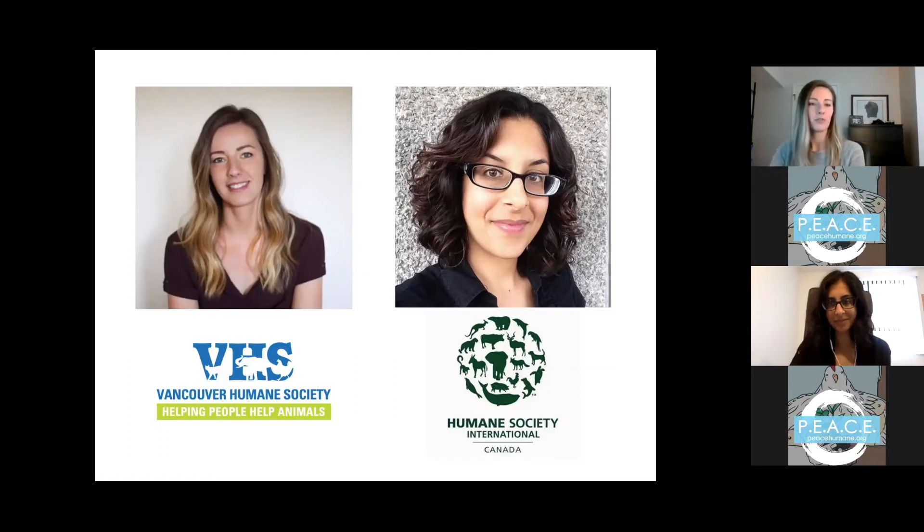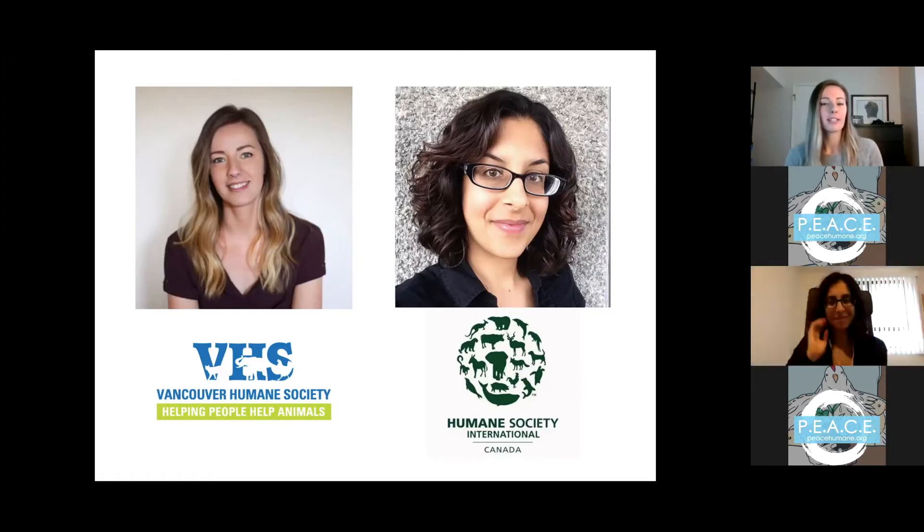Rihanna — I'll let her do an intro later — is the campaign manager for Humane Society International Canada and she manages HSI's Forward Food program. Both VHS and HSI Canada work to support schools, hospitals, restaurants, and food service providers in offering more healthy, humane, and sustainable plant-based menu options. We're both really excited to talk to you about our work and ways that you can implement this in your community wherever you are in the world.